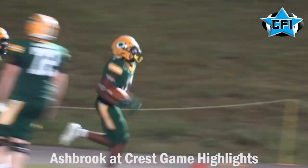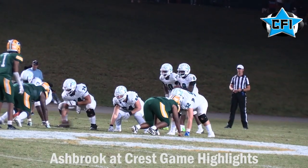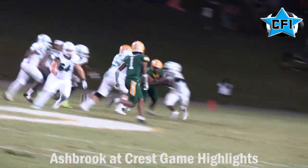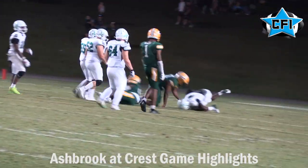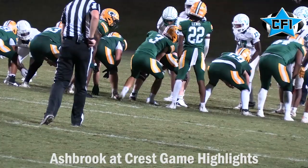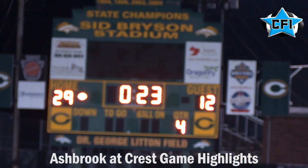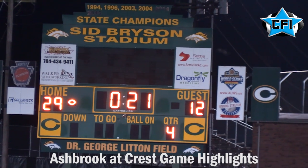Here's that defense slamming the door once again, getting pressure on the quarterback and taking him down. Turner McClain is going to send this one to the house with the kneel down, and the Crest Chargers take it 29-12 over Ashbrook.